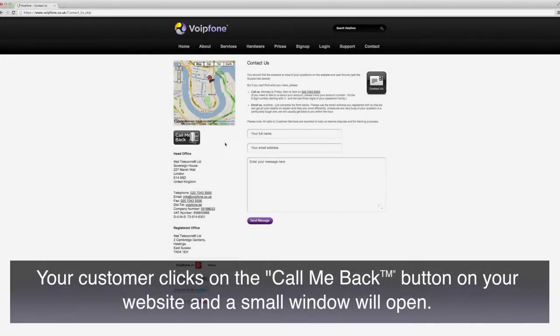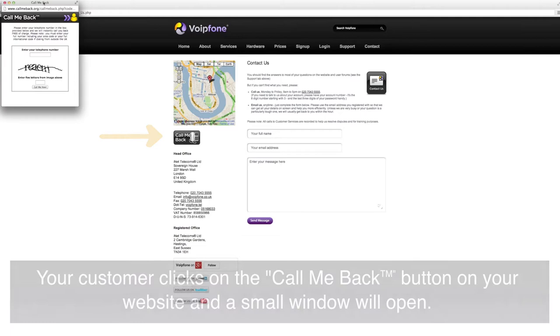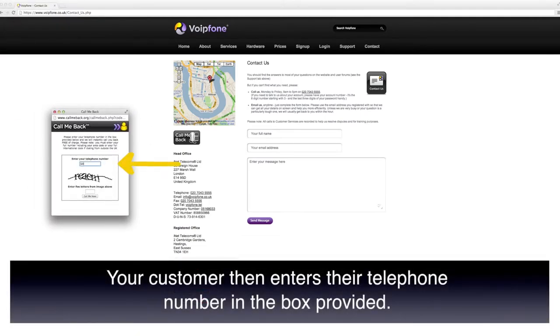Here is a demonstration. Your customer clicks on the call me back button on your website and a small window will open. Your customer then enters their telephone number in the box provided.